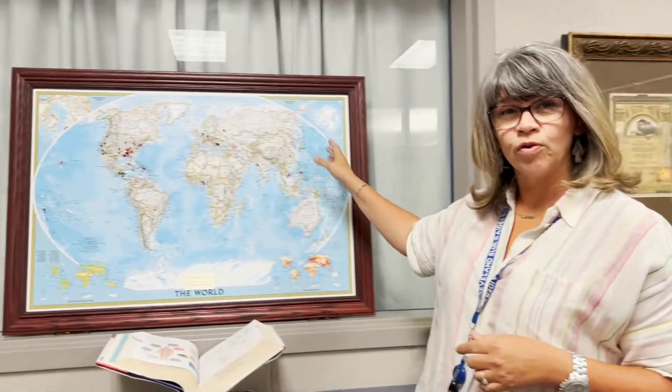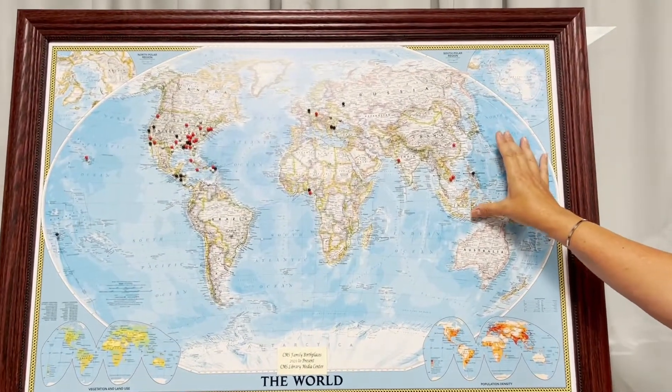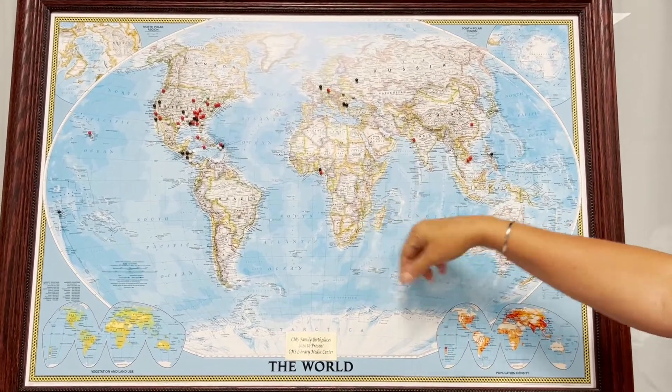Next, in this same area, we have a map here and it shows the world. If you would like to have where you were born on this map, just see Ms. Dyrek. We will put a pin and it will show the places that you were born.